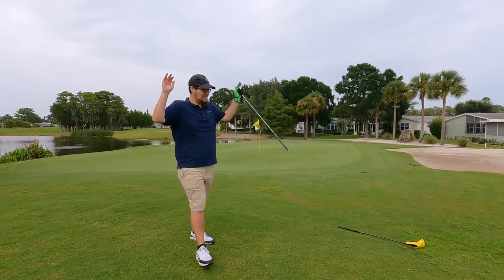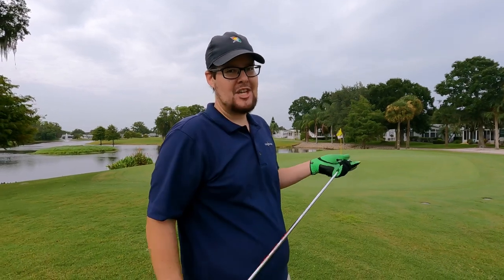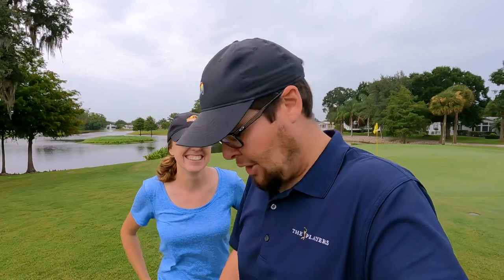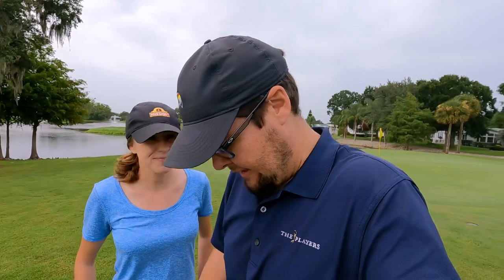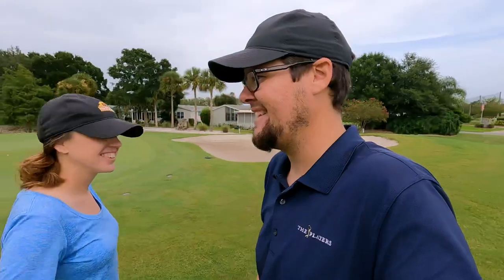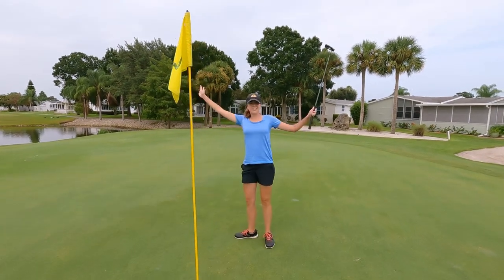Hope you guys liked this video — if you did, hit that like button and subscribe. Ashley chipped in for eagle! That was a fun round. We'll overlay us making this putt while we're talking. Thank you guys for 80,000 subscribers — you guys have changed our lives. We were just — I don't know what we were doing before YouTube, but this has been an absolute blast. Let's keep things rolling and maybe we'll get to 90,000. We'll get my dad back out and have some fun. See you guys!